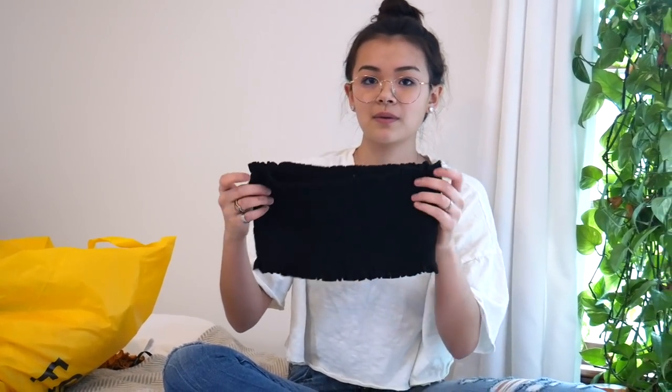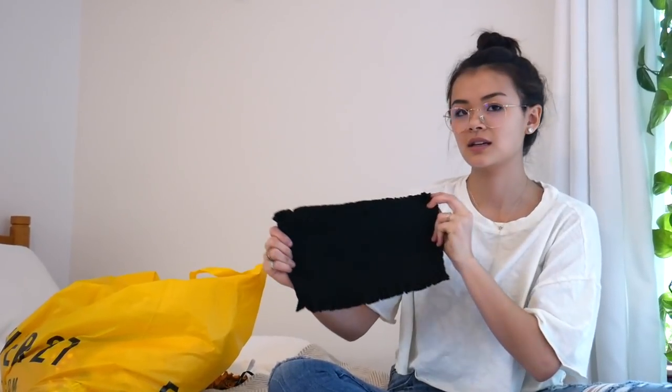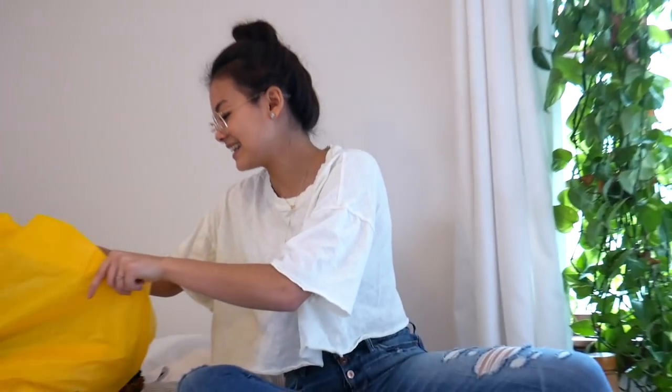I bought it in Georgetown. Double the price, just as good. Same exact thing - double the price, just as good.